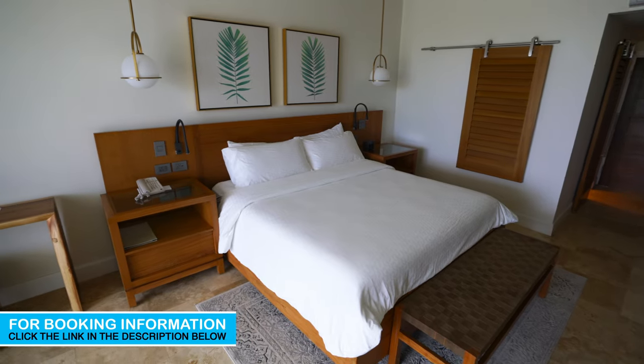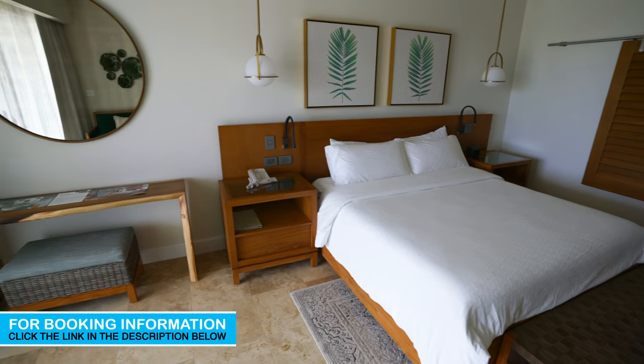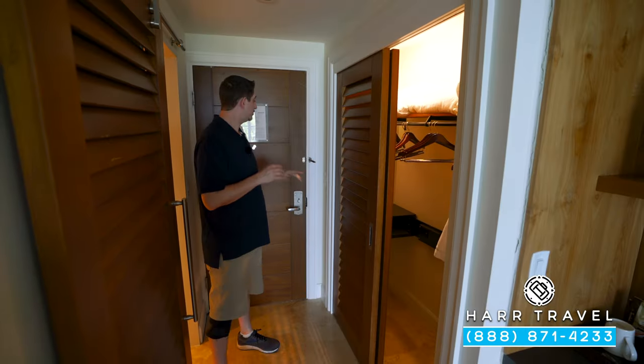Greetings everyone, this is Danny from hardtravel.com, your luxury all-inclusive experts. Today I'm at the beautiful Sandals Royal Caribbean resort and private island. I'm currently in one of their Royal Beachfront Club Elite Suites, which have been recently built and are absolutely beautiful. Let me show you what it's all about.